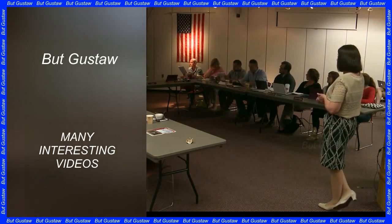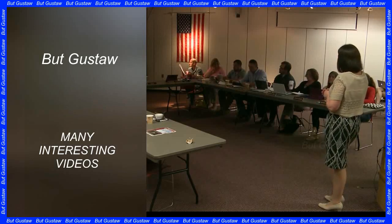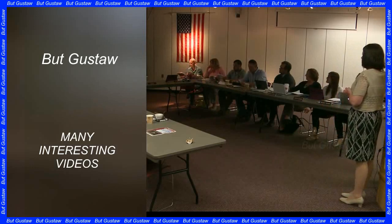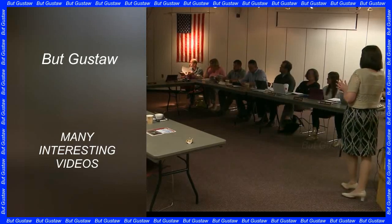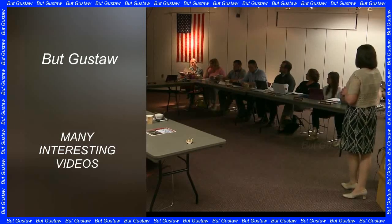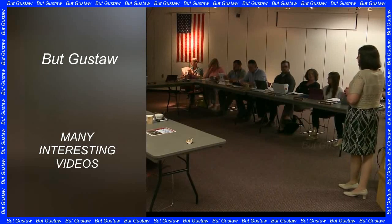Scientists were inspired by the spider Argyroneta aquatica, also known as the diving bell spider. This small creature reaches 15 mm in length. Although it does not differ much in structure or physiology from its cousins and breathes atmospheric air, it spends its entire life underwater.